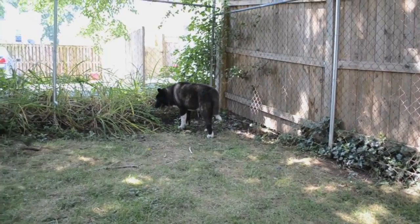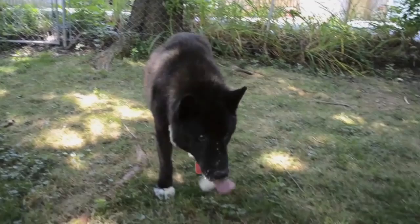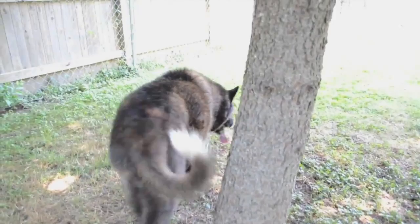In the later stages of bloat, the dog will collapse. See how he continues to pace and pant? Sure signs of distress.